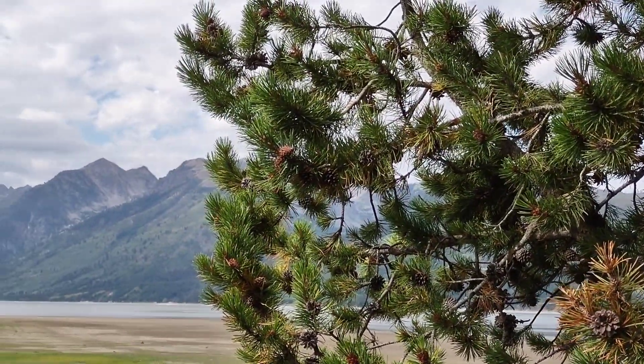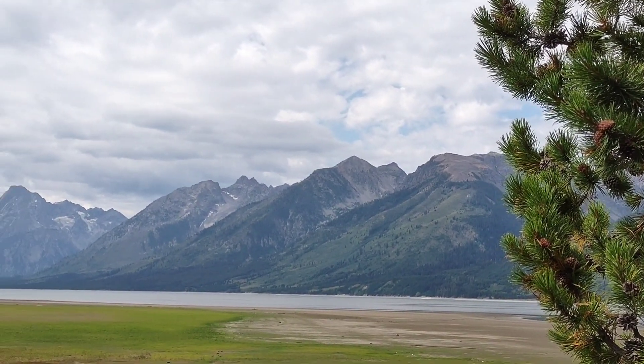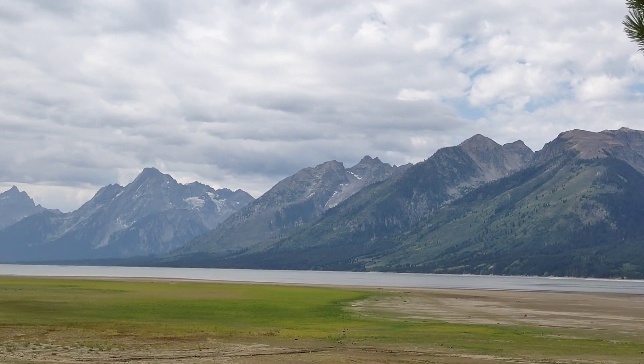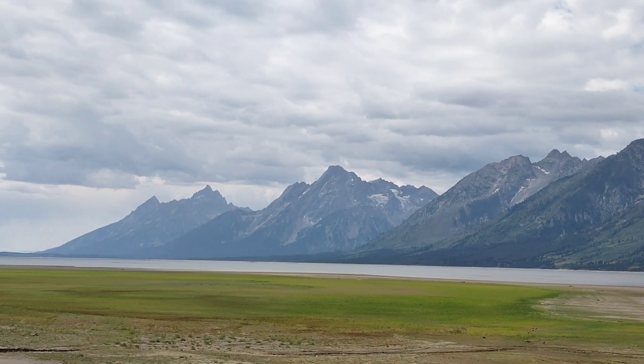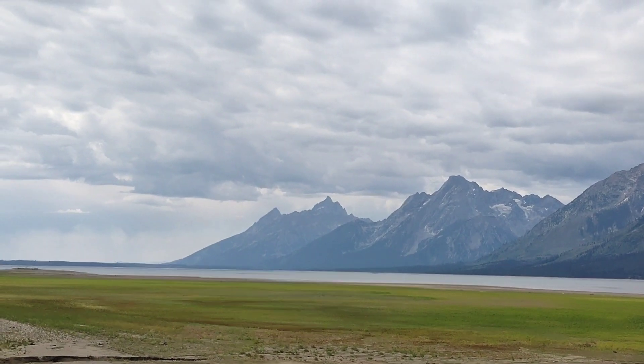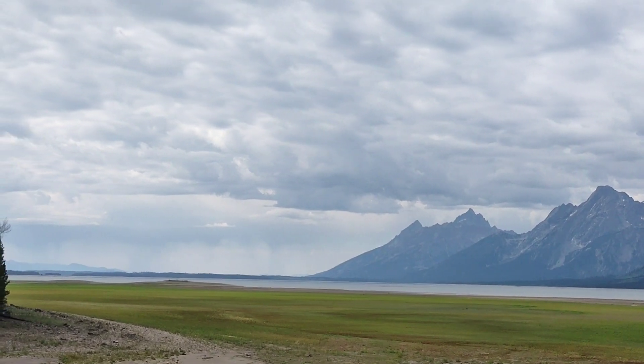All right, thanks for stopping by. So I've left the grasslands and I'm now in the Tetons. Look how low the lake is. Looks like it's been that way for a while because the grass is starting to grow down there. It's really low, like 30 feet low. Look at those mountains — now that's some beauty.